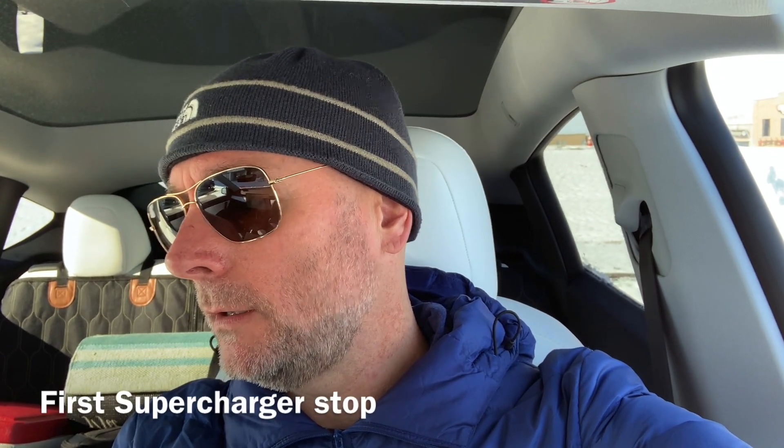Getting on the road here in Fargo, heading out to Baxter, Minnesota, which is right next to Brainerd. And then from there I'll head out to Duluth. Tesla's telling me that at 145 miles, I should arrive with a 26% charge.